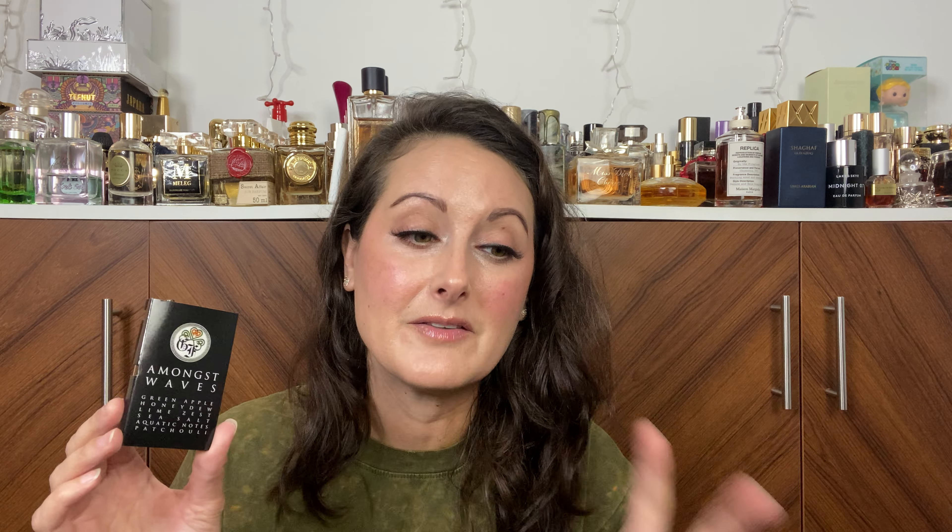100% unisex — I think this would smell amazing on a man or a woman. Anybody could wear this. It doesn't lean too far one way or the other. This is not my typical kind of fragrance; I'm more of a warm, sweet, cozy kind of gal. There is a coziness to this though, because of the earthy patchouli. That earthy patchouli grounds it and keeps it from actually being a freshie. I would not describe this as a freshie at all.